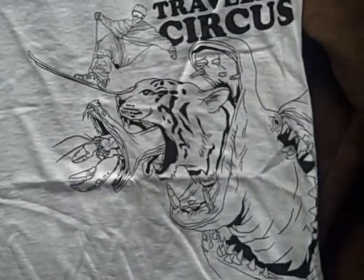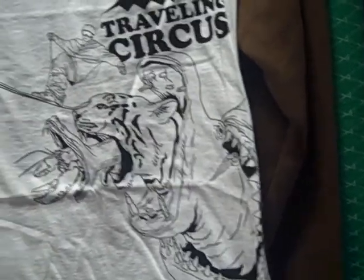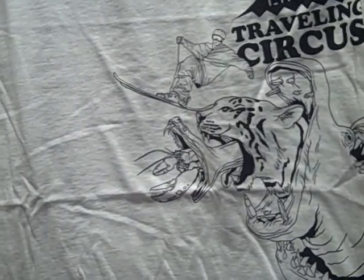Next t-shirt is called — you've seen this before — the Traveling Circus. Pretty cool. It's got a shark eating a hippo, which is eating a tiger, and then a snake, and then eating a crab. And there's a skier on top. It's got a little cousin in two colors this year: white, and also a red.